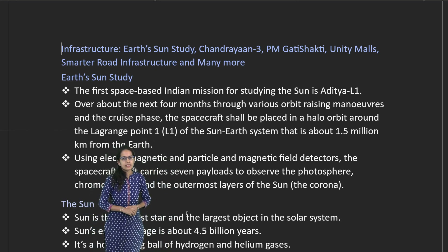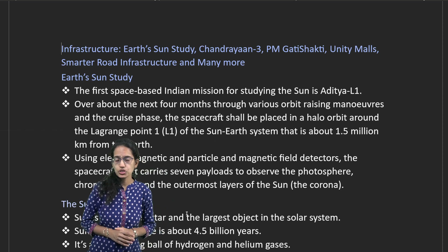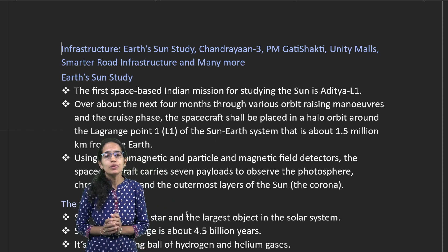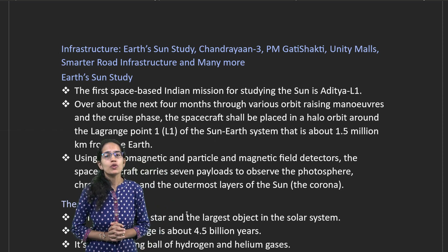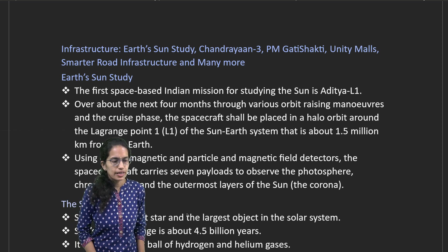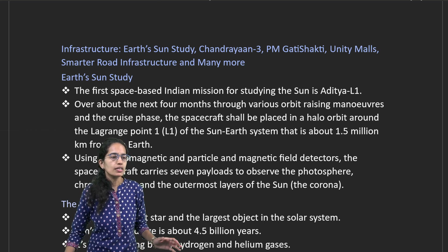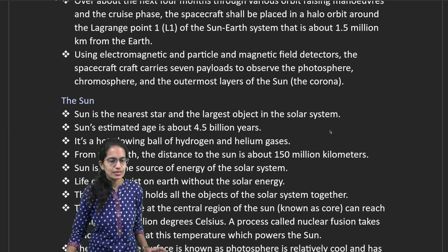Let's discuss some of the major developments in Yojana. The first is the important mission of Aditya L1, the mission to the sun, also called the Surya mission. This Aditya L1 would be placed at the L1 point, which is an important point because it is where the gravitational mass of the earth and the sun actually balances.